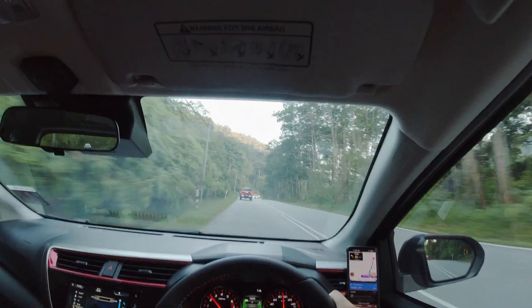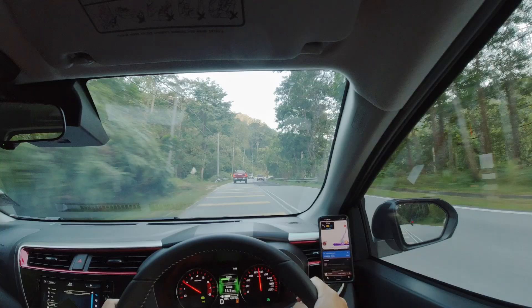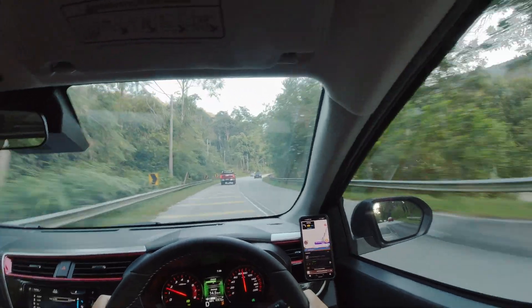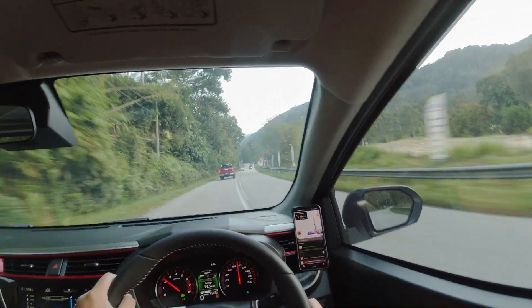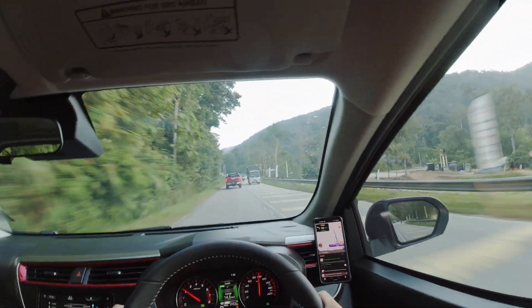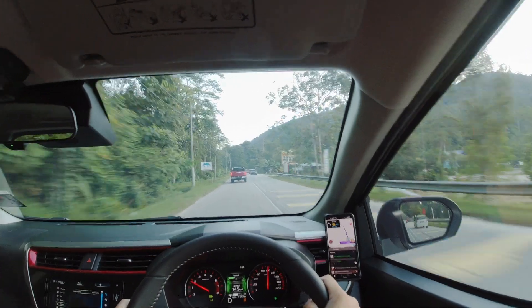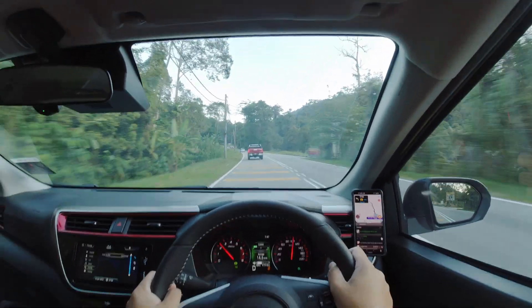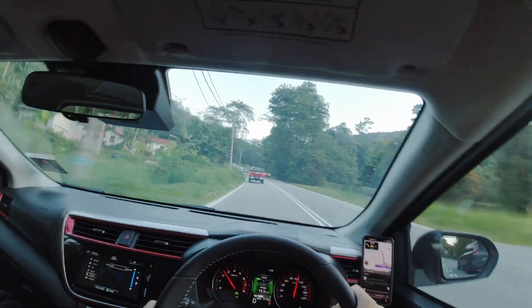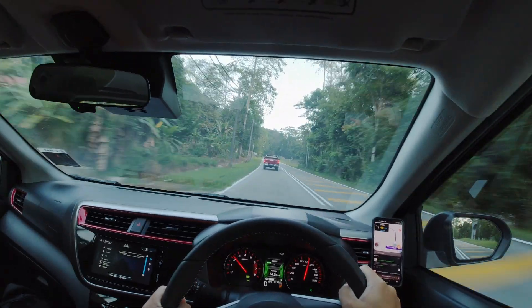Regarding ride and handling, no changes have been made to any of the suspension components. As the Myvi was never intended to be a driver's car, I can feel that the ride lacks sophistication — passengers can feel bumps and jolts over uneven roads. As for the steering, the wheel is on the heavier side to mimic steering feel, but it's quite stable when going past the national speed limit.